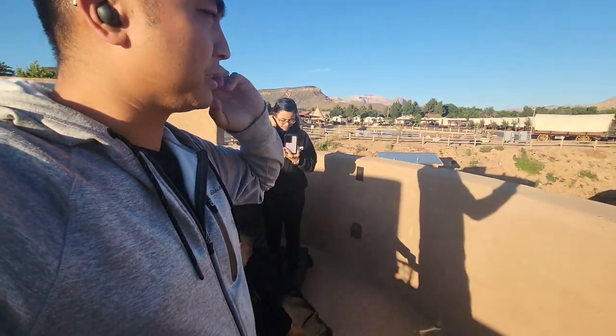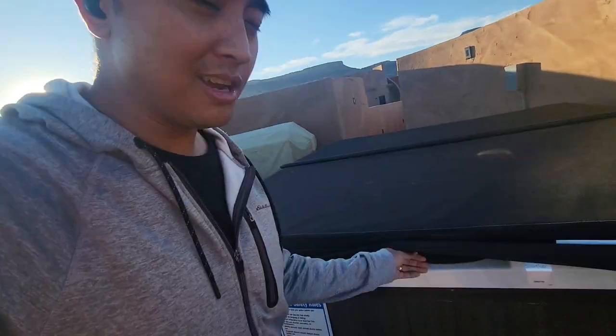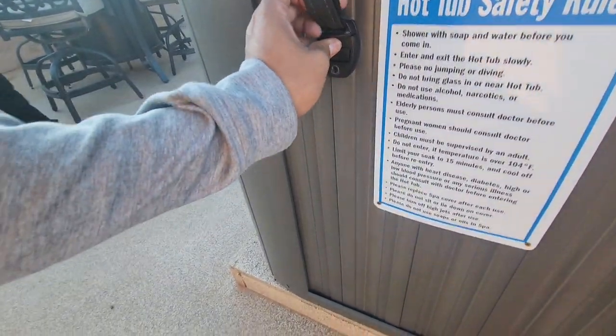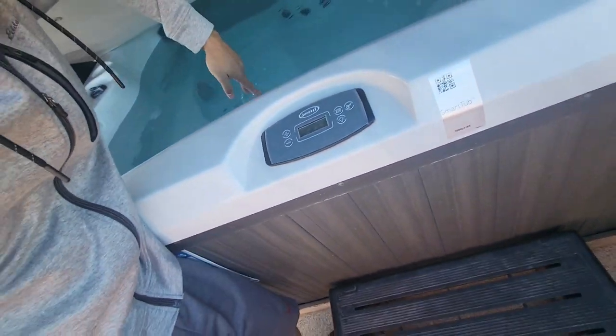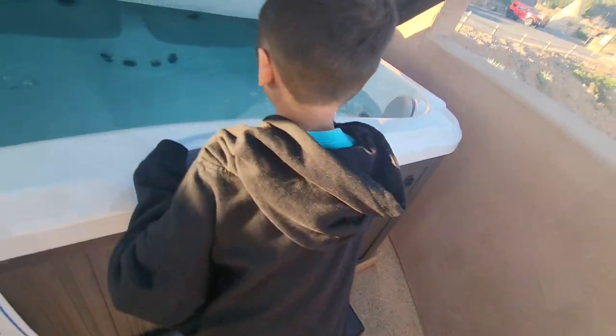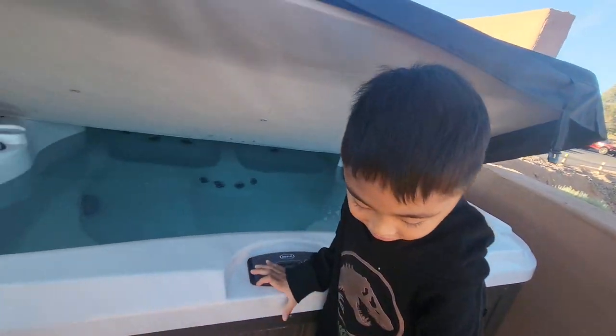You can also rent those little cabins built on wagons — kind of cool. But look what we have here: a nice hot tub! We'll probably use it tonight. Oh, there's already water in it and it's already hot. Touch the water — it's already hot! Yeah, we're gonna do that later.